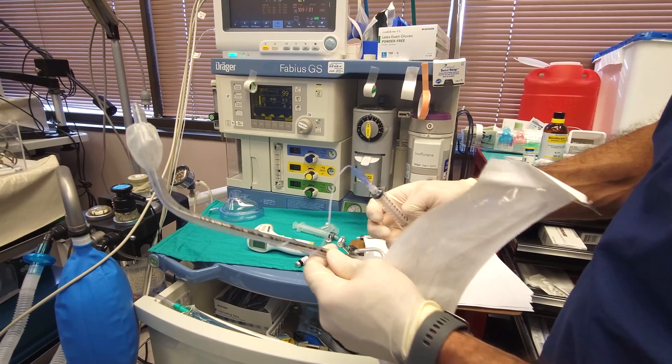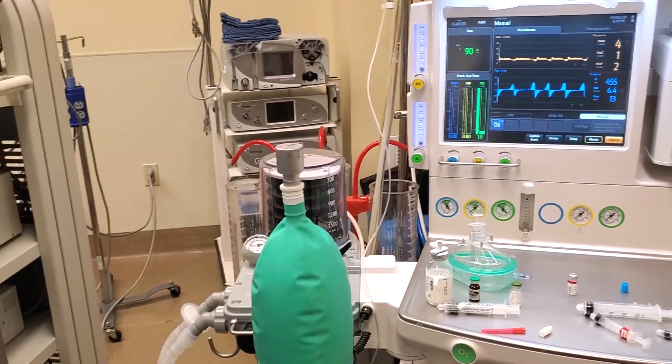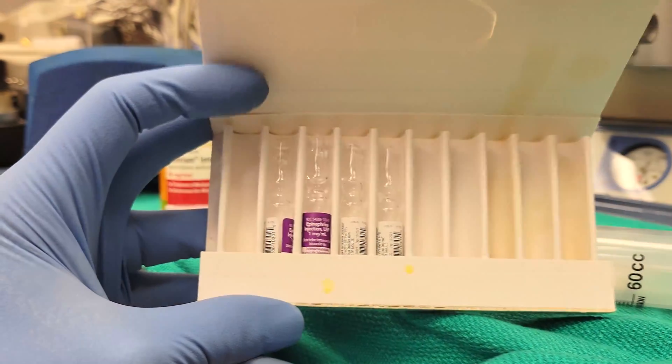There are also a whole bunch of other things we do to support your body while you're still asleep if you're suffering from malignant hyperthermia. It's not just dantrolene — it's also managing the ventilator and giving other medications like epinephrine to help prevent cardiac arrest from ultimately causing a heart attack or stroke.